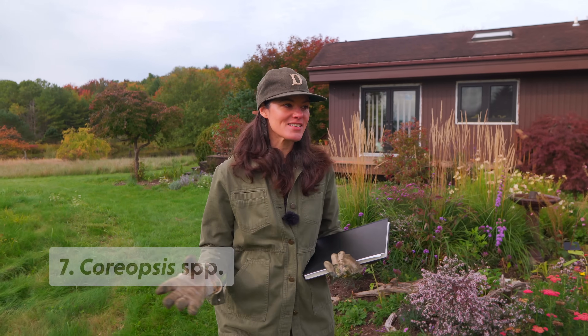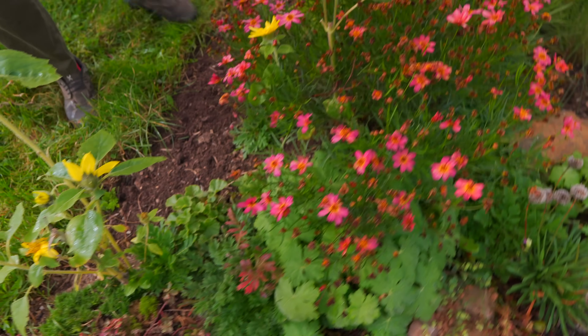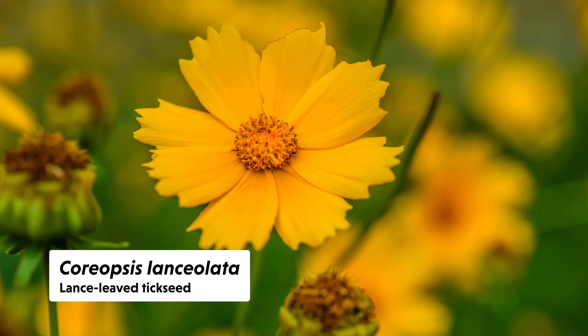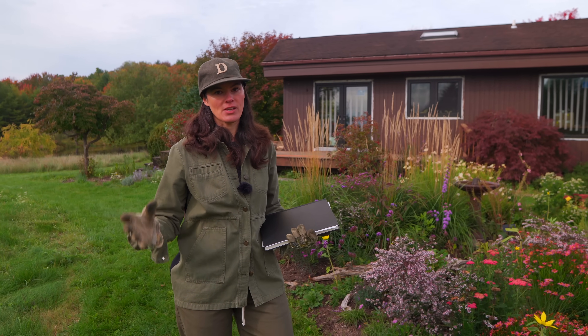The next one on the list is Coreopsis, and we have quite a bit of that growing here. This is a cultivated variety — often called tickseed — this is lanceolata because it has lance-shaped leaves. I do have the native variety of Coreopsis in the yellow garden over there, and they tend to bloom much earlier than this cultivated one. That's really critical: if you want to attract specialist pollinators, get the native species preferably native to your region, because a lot of those specialist pollinators only have a small window of opportunity to sync up with pollinating that plant. If you go with a cultivated variety, that's fine, but make sure you also have the native species in your landscape.